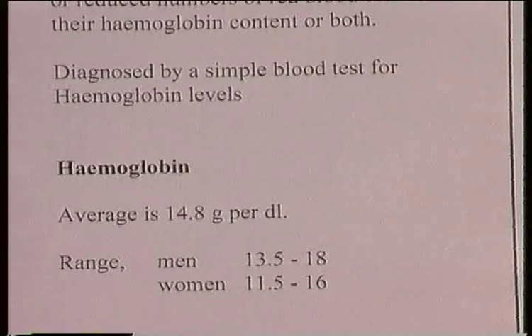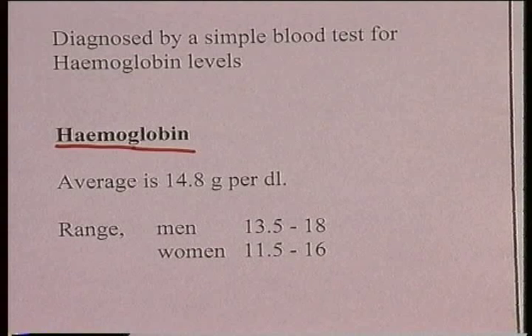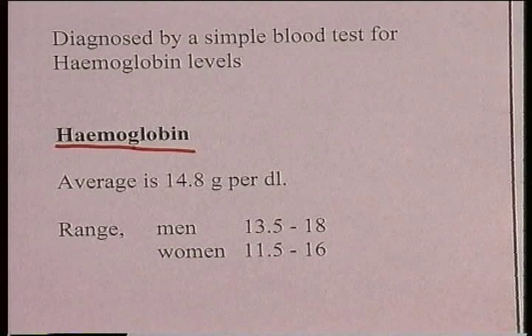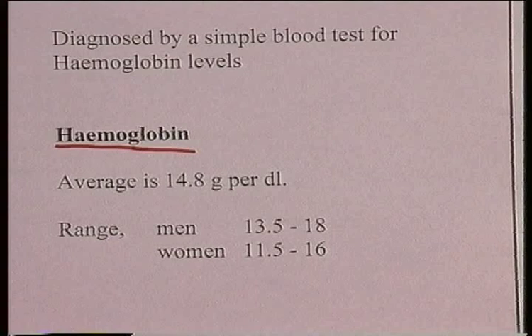Hemoglobin is essential to carry oxygen, forming oxyhemoglobin. In men, the normal range of hemoglobin is around 13.5 to 18 grams per deciliter — that is, grams per 100 mils of blood. In women, it's slightly lower, at 11.5 to 16 grams per deciliter. These are the ranges you would expect in normal, healthy individuals.